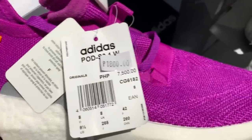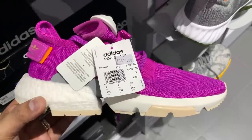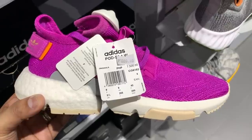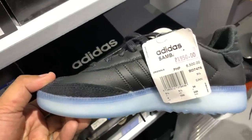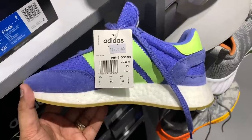Next up, we have the Adidas POD 3.1 in a variety of colors, but the one that got my attention was the one sitting on the clearance rack — over 70% off. This one in purple usually sells for 7,500, but it is now knocked down to just 1,800 pesos, or less than 40 US dollars, for a brand new Adidas POD 3.1. Crazy, right? But there are also more amazing deals under 2,000 pesos or $40.